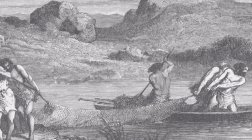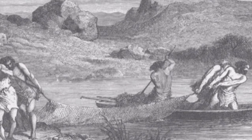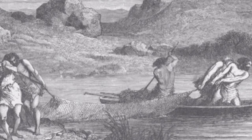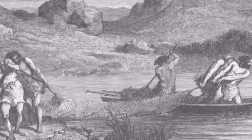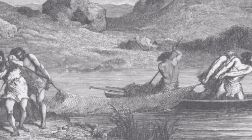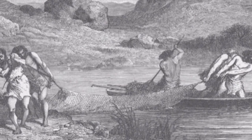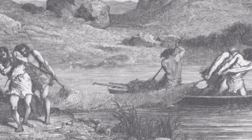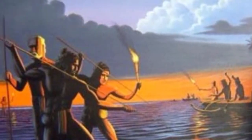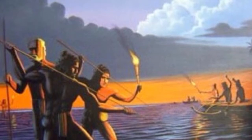Hawaiians used many fishing methods. Hook and line were used to catch medium-sized fish as well as sharks, squid and octopus. The most reliable line was made from Olona, one of the world's strongest plant fibers. Hooks were shaped from a single piece of human, bird or dog bone, pearl or turtle shell, whale ivory or wood.